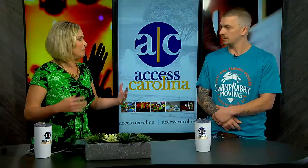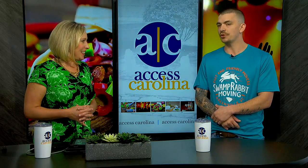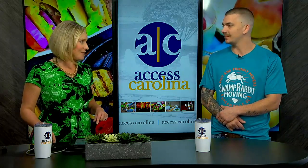Most people are pretty diligent and have their stuff ready — you ever show up and they're not quite packed up? Absolutely. It is tough, but we always come up with a plan of action to make it happen for them. Thank you so much for being here, Chris. We'll link your contact information to accesscarolina.com so people can find you. Thank you very much. Thank you for having me.